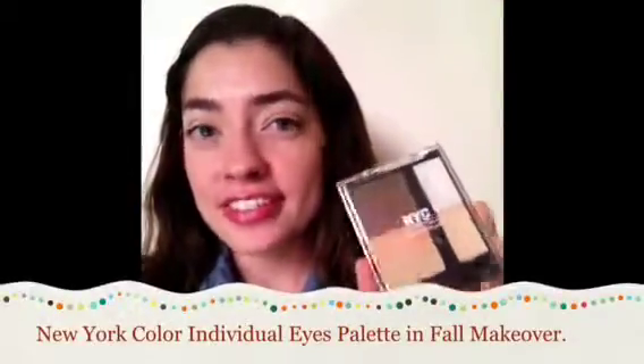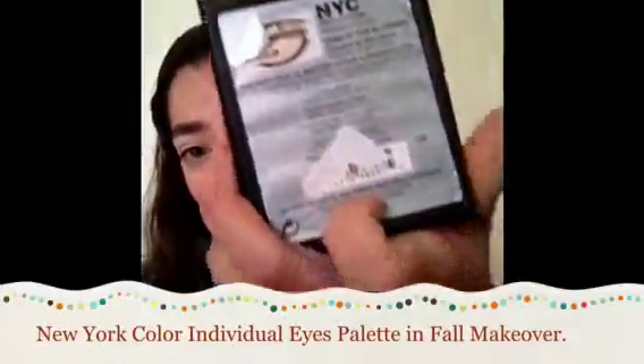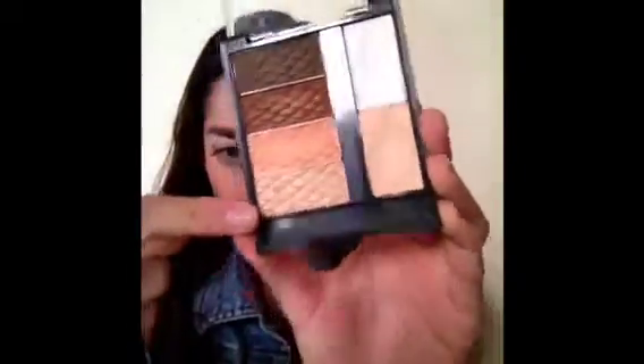For beauty products I've been loving, the first one is the NYC Individual Eyes Palette in Fall Makeover. I got this on Amazon a couple of months ago for decent pricing, like $5 with free shipping. The colors here are absolutely amazing — you get four shadows, a primer, and an illuminator. The shadows are stunning; here they are swatched on my hand. The two lighter shades are very sheer, but with a primer they show much stronger. I can't recommend NYC palettes enough — I have like a dozen of these.